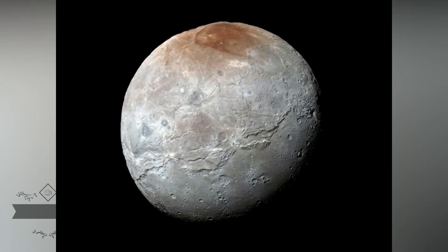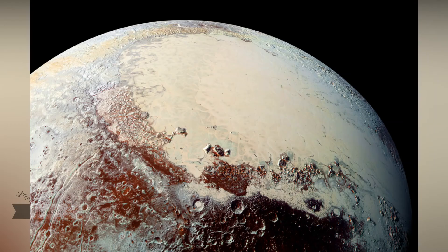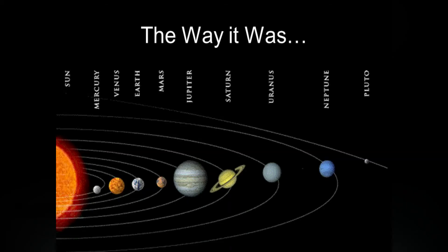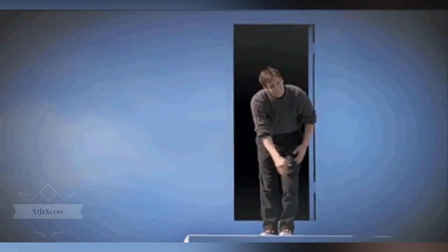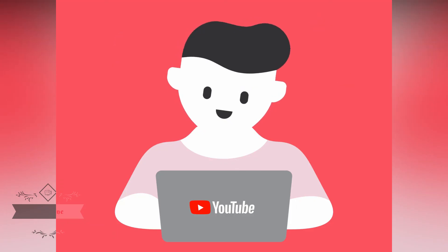Pluto is a complex and mysterious world with mountains, valleys, plains, craters, and maybe glaciers. Discovered in 1930, Pluto was long considered our solar system's ninth planet. But after the discovery of similar intriguing worlds deeper in the distant Kuiper Belt, icy Pluto was reclassified as a dwarf planet. And that's all — 4,000 worlds. Watch out for more interesting content from this channel soon.